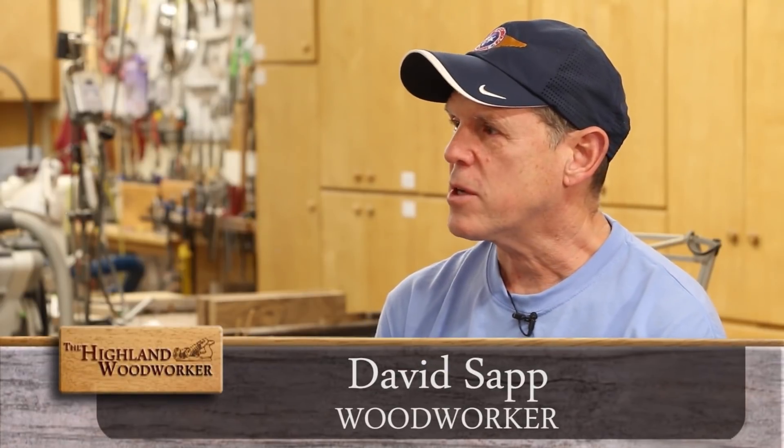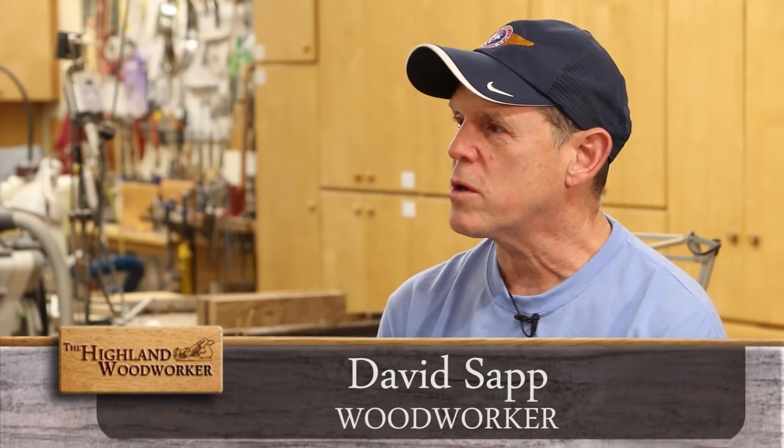Charles asks David how he'd like to be remembered. David answers: just as a guy who always enjoyed woodworking and was never afraid to share his knowledge and skills, and who always liked to be around other people who shared the same passion.